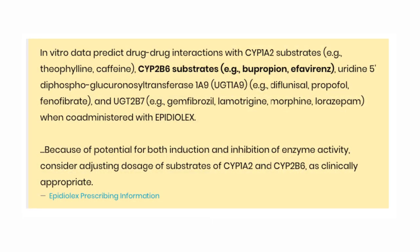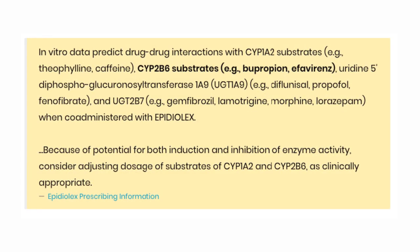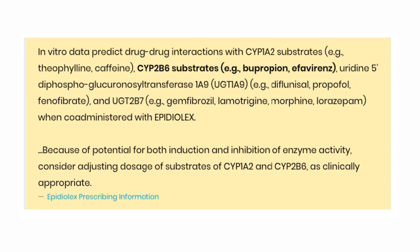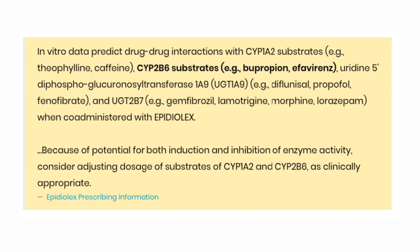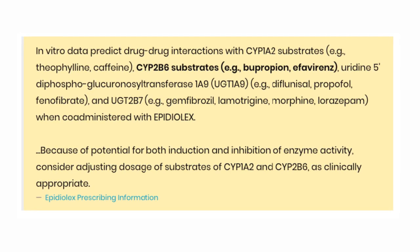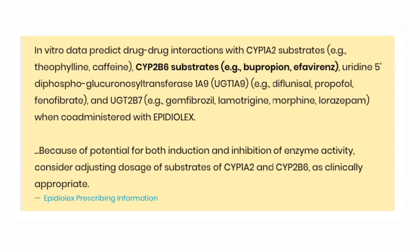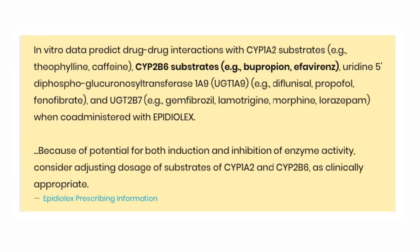This is directly from the prescribing information for a prescription CBD product known as Epidiolex, that was approved in 2018. The prescribing information specifically points out potential interactions with CYP2B6 substrates, which includes bupropion.